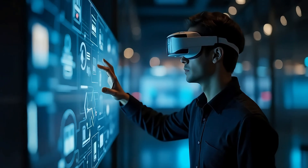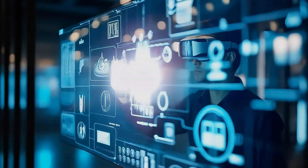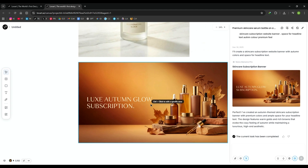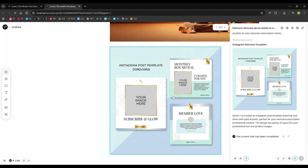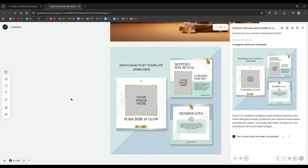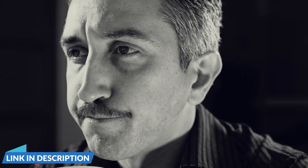By the end of this video, you'll see exactly how we built a complete skincare brand. We'll cover product photography, social media templates, website banners, email designs, and packaging — and you'll watch the entire process unfold in real time. Make sure you check out the useful links in the description after watching; there might be some nice discounts there. Let's jump in.